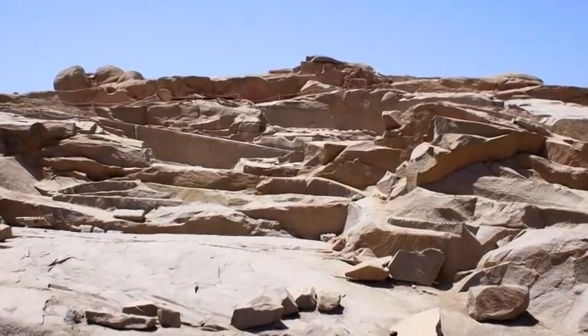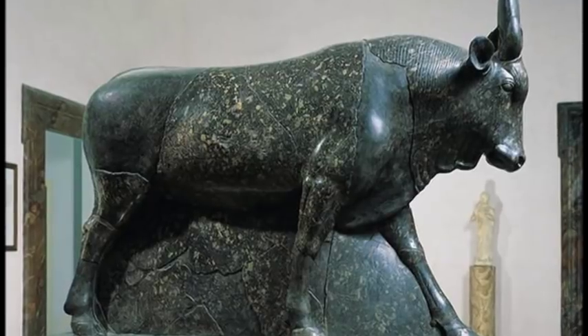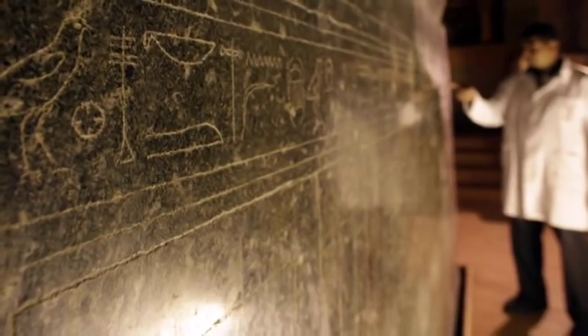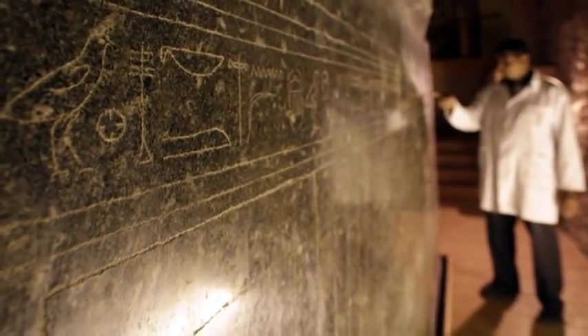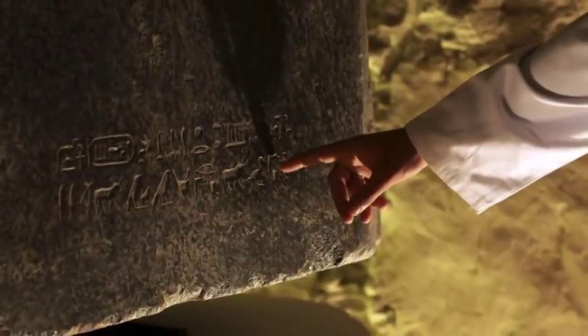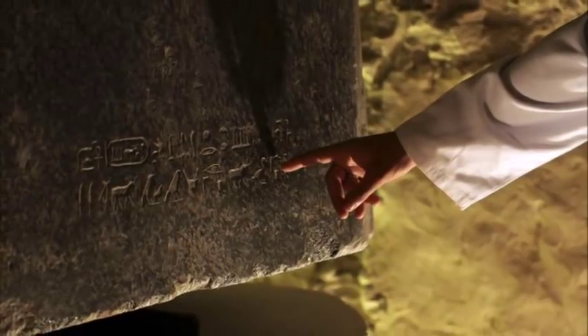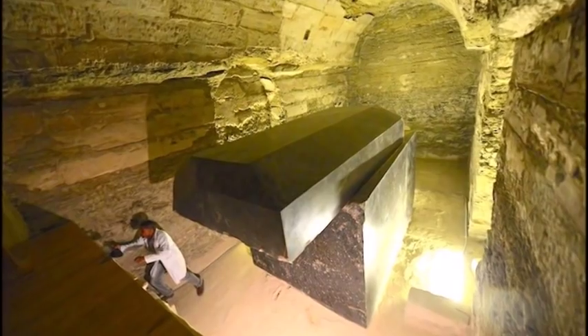The official statement from Egyptologists is that these boxes were made during the late dynastic period as burial places for sacred bulls, but it would have been impossible for the dynastic Egyptians to do so with softer bronze tools. The very crude hieroglyphic carvings on the outside of three of the boxes were most likely made thousands of years later by the Egyptians who found them in situ. Notice how advanced the much older box appears compared with its enclosure.